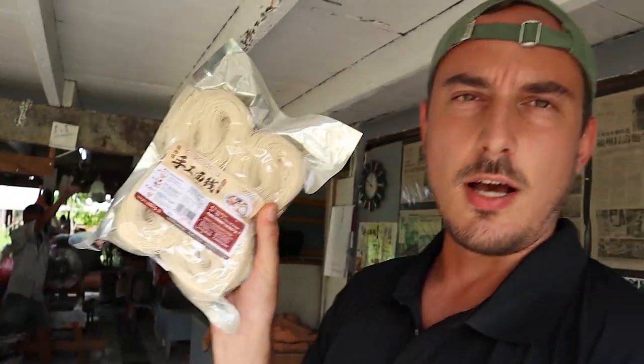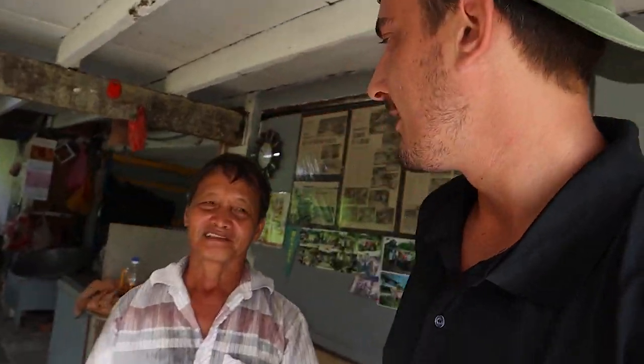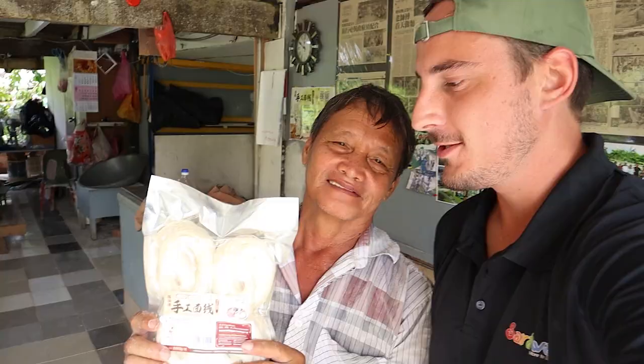This is how the noodle comes out if you do it the right way — not the way I did it, probably. This is the real noodle man right here.